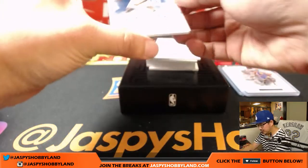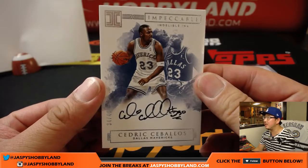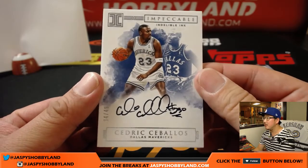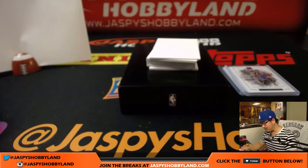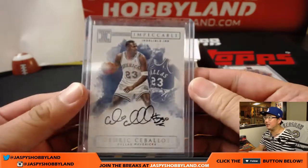Next up is Cedric Sabalos. Indelible Ink — Cedric Sabalos, 34 out of 49. Nice on-card auto. We don't have any more Impeccable Basketball, folks, but if you want Impeccable Football, plenty of that at JazzBeastHobbyland.com.